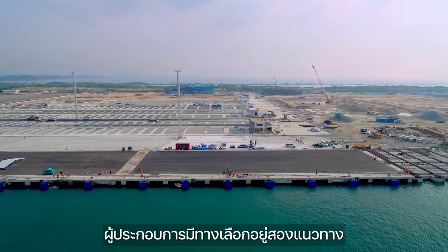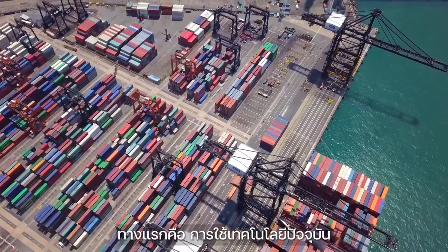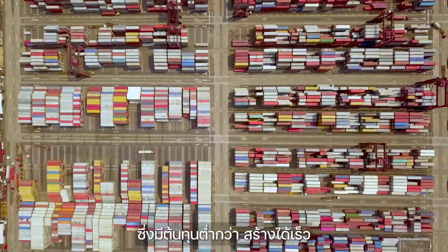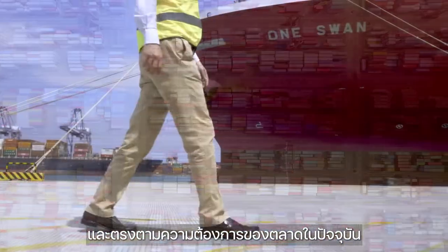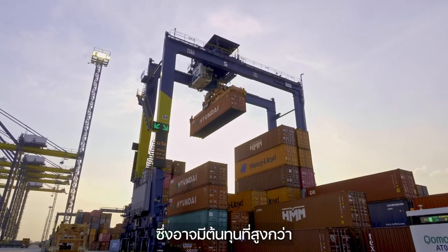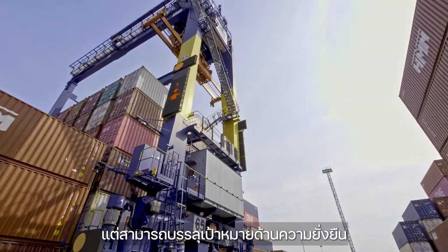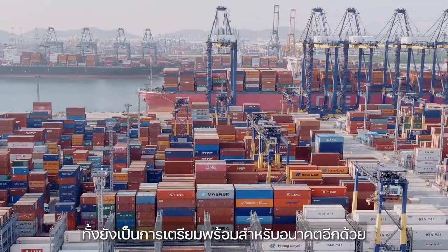Developing a new container terminal presents port operators with two options. The first is to go with the traditional way using current or old technology, which is less expensive, faster to construct, and meets the needs of today's shipping market. The second option is to embrace technology that may come at a higher initial cost but would tick a lot of the sustainability and efficiency boxes and ensures that such a terminal is well positioned for the future.